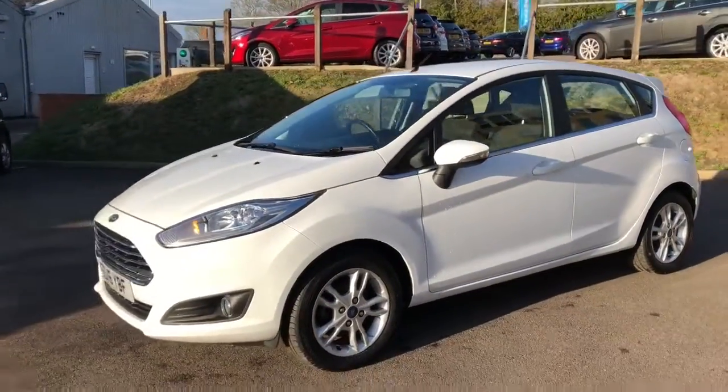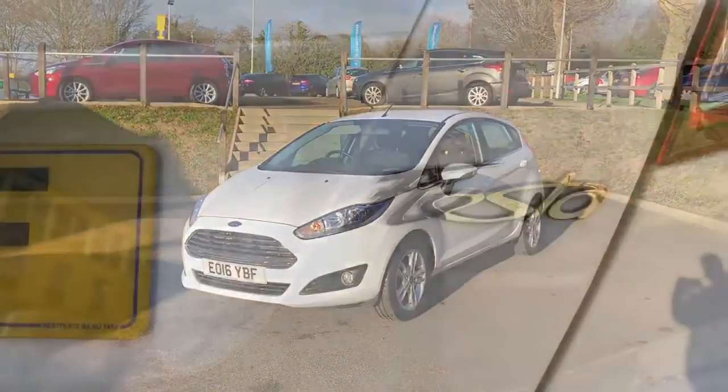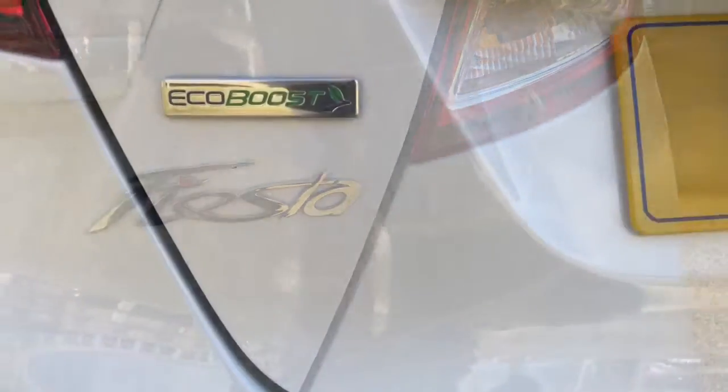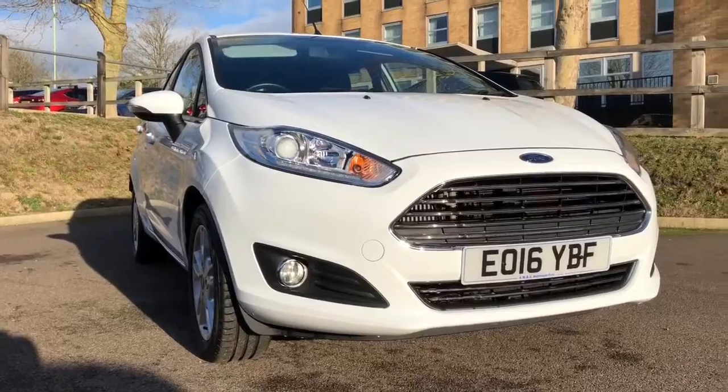Then we come round and we just see those fog lights we talked about earlier. Ford Fiesta's been the best-selling car on the market for the last seven years, and the EcoBoost has been the best-selling engine in the vehicle too.